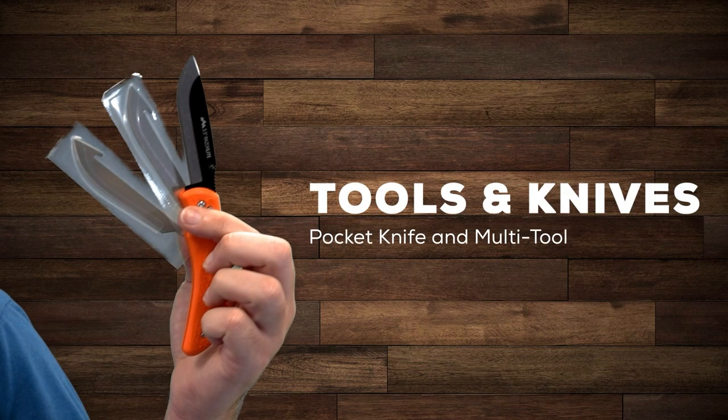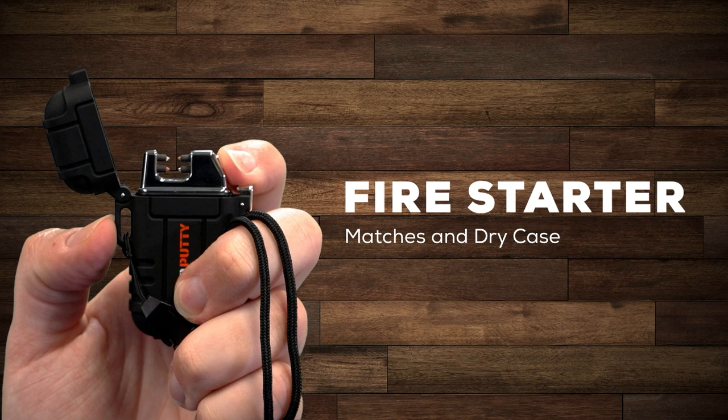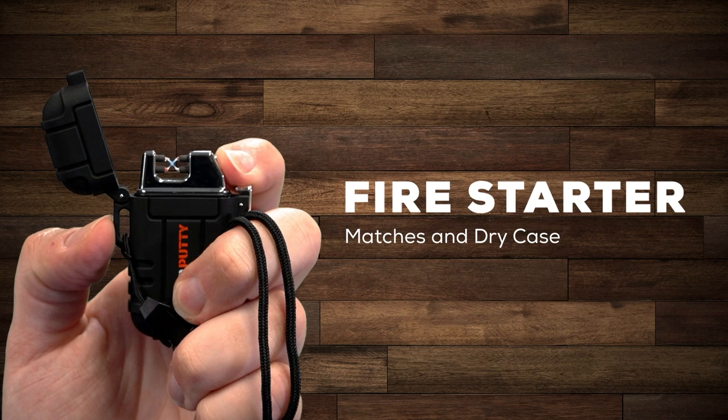Tools and knives, and possibly a multi-tool. A fire starter — we have pyro putty which comes in little canisters and you can light it with an intense lighter. You should also bring some matches in a dry case just in case.